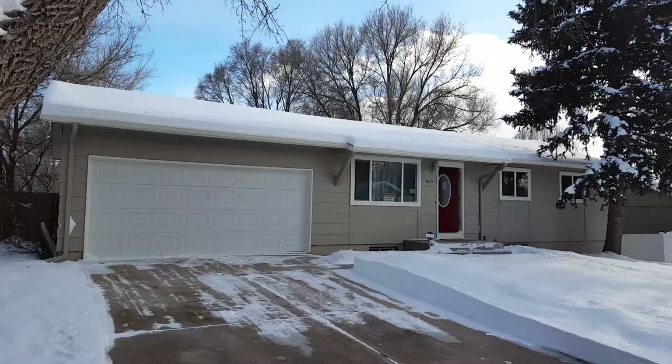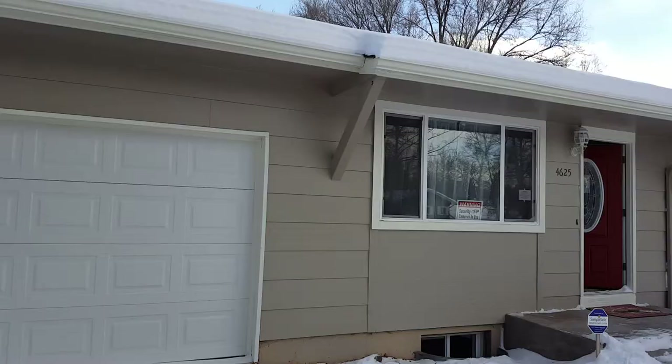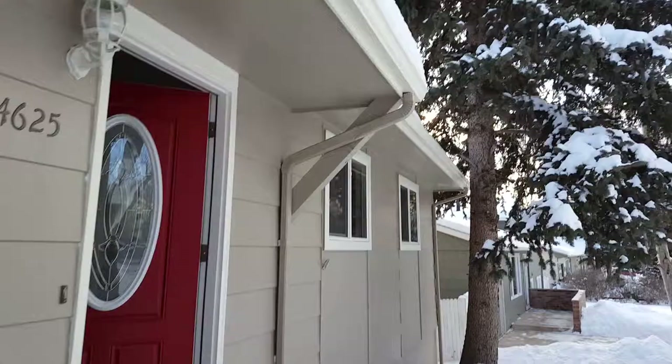This is a finished fix-and-flip house — a five-bedroom, two-bath rancher, very common to Colorado Springs. This house is on the market and I'll show you what a finished house should look like. This is not a high-end fix-and-flip but it's one of our nicer ones.